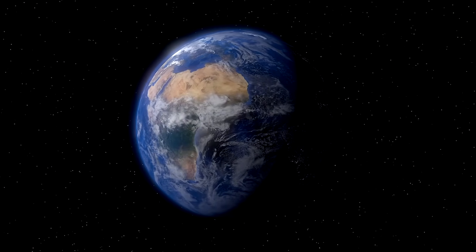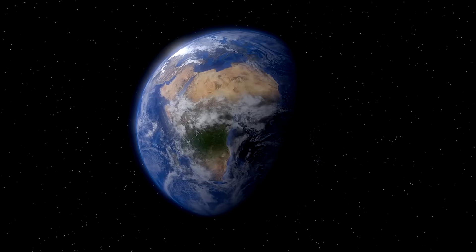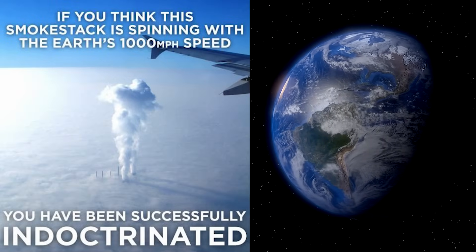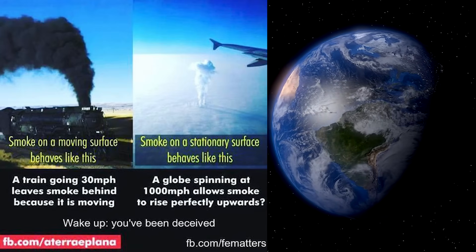If the atmosphere and the ground are synced together and they both are going in the same direction, which is west to east, then this smoke plume should have a trail that's going from east to west, just like this train.